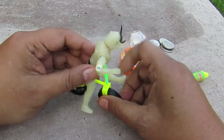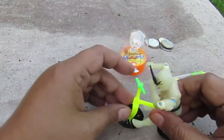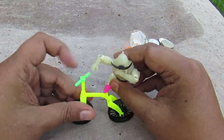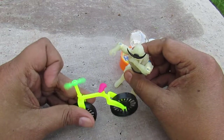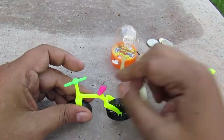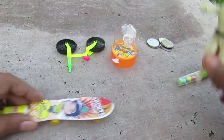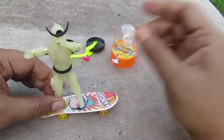It seems like a helicopter blade — propellers rather — and a pink chair. Next, what do we have? We have a skateboard. Yeah, skateboard — Shadow Ninja Ride Skateboard.